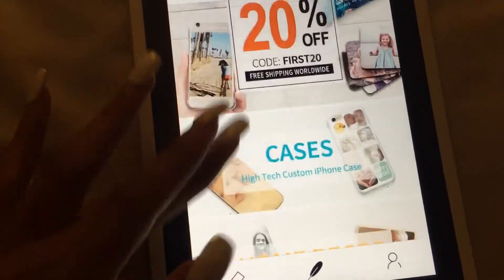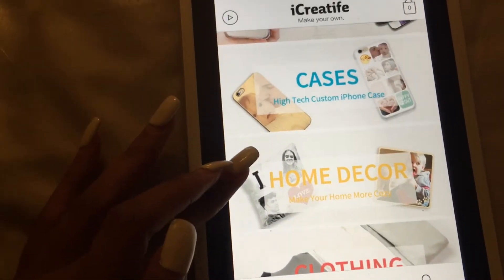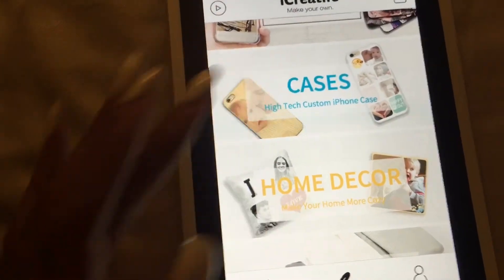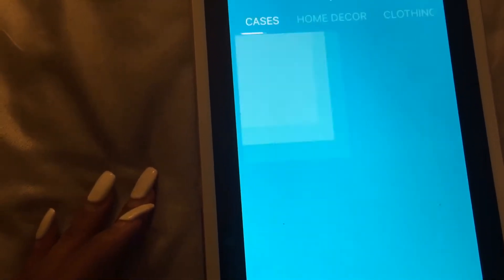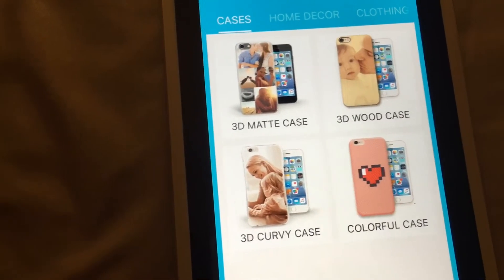You go back to the home page and it gives you different suggestions — whether you want cases, home decor, clothing, or tiny objects. We're going to go to cases first.